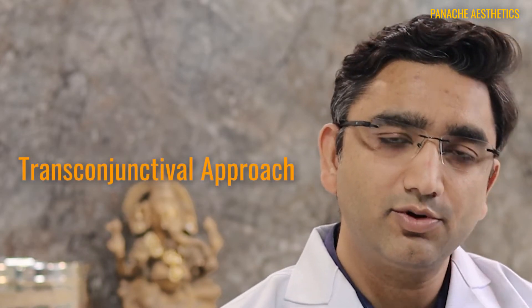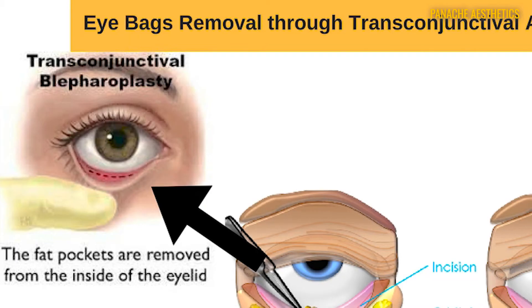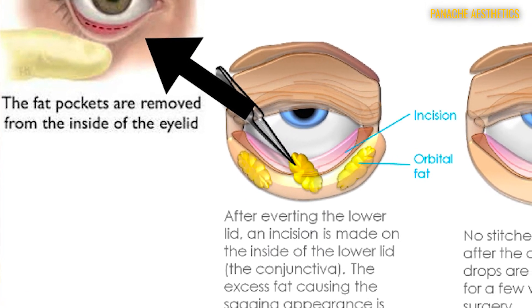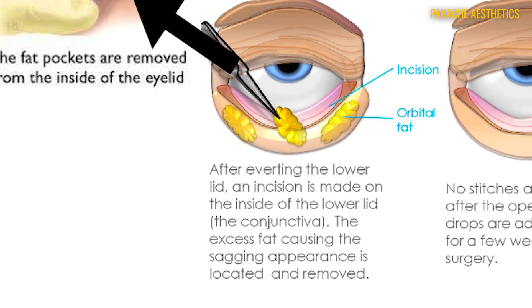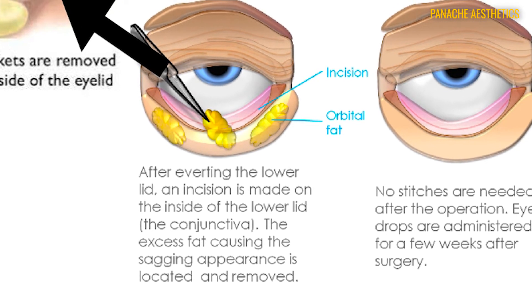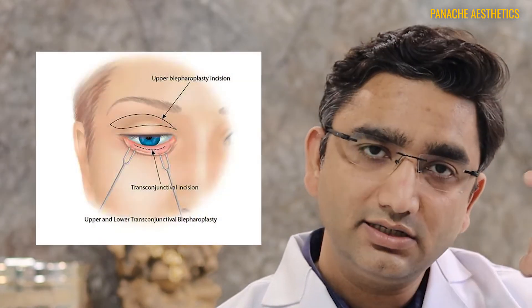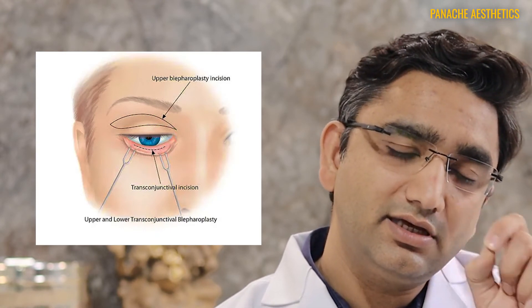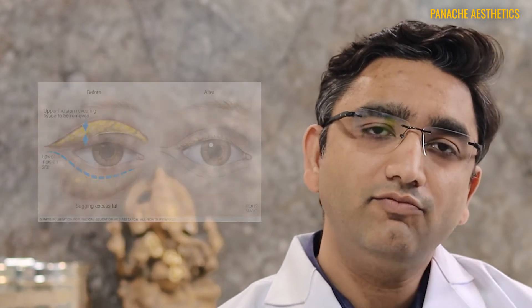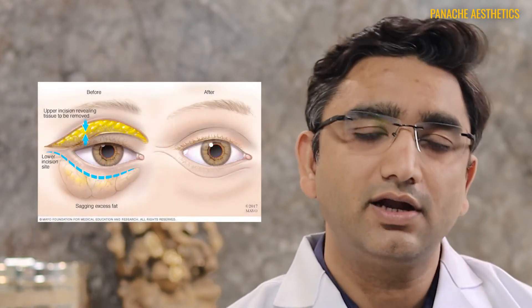This was a clear-cut case of increased fat protrusion, so we decided to remove these eye bags using the trans-conjunctival approach. Trans-conjunctival blepharoplasty is removing the eye bags from inside the eyelid — not through the skin. We give no cut on the skin, so there is no mark or scar. A small cut is made on the pink inner portion of the eyelid, and through that cut we approach and remove only the excess amount of fat.